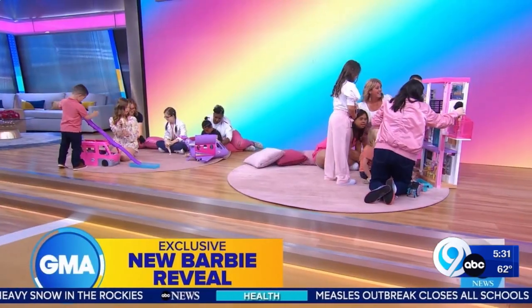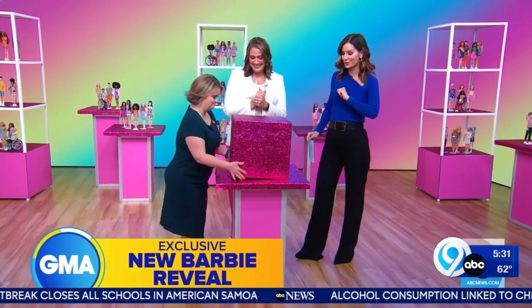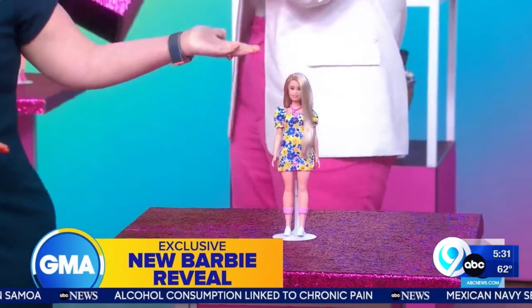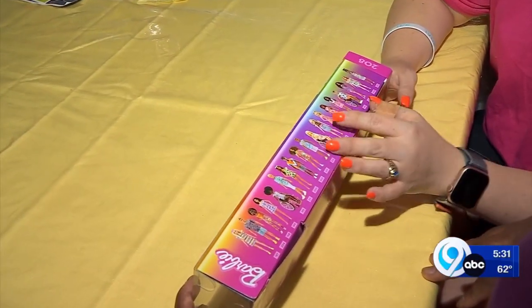Earlier this week, Kayla was on Good Morning America for the debut. This is it, Kayla. This is the moment. Let's see. This is the new Barbie Fashionista.